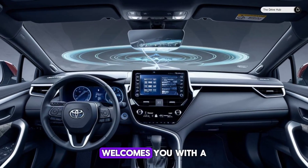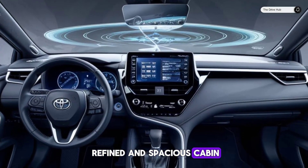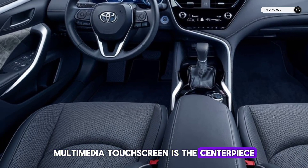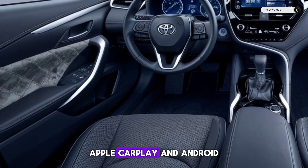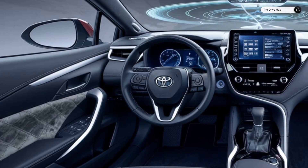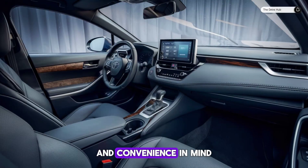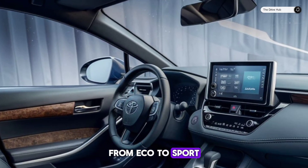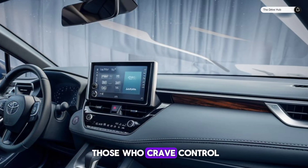Inside, the Corolla welcomes you with a refined and spacious cabin. The 8-inch Toyota Audio multimedia touchscreen is the centerpiece, offering wireless Apple CarPlay and Android Auto compatibility. The interior is designed with comfort and convenience in mind, featuring drive modes that cater to your mood from eco to sport, and paddle shifters for those who crave control.